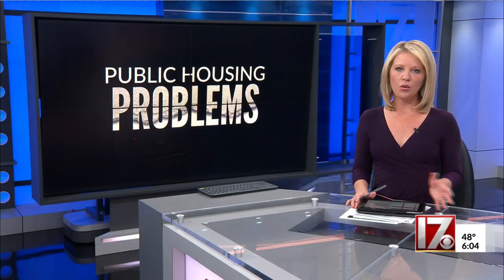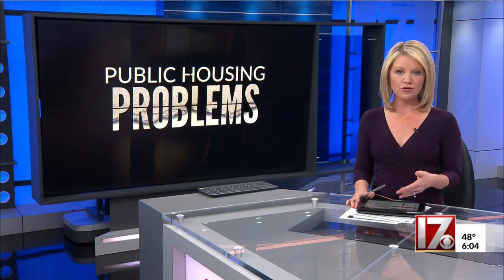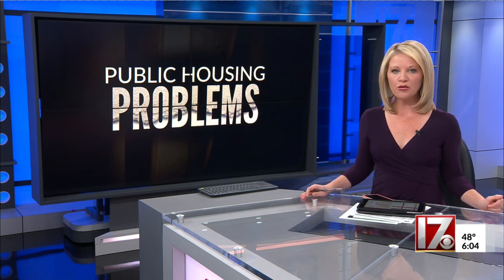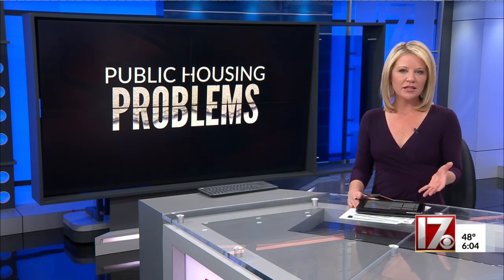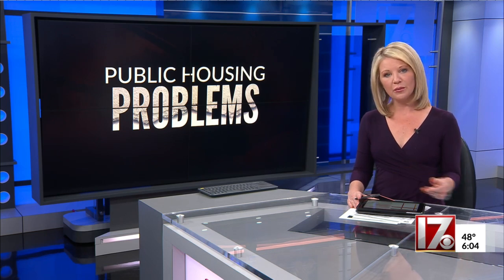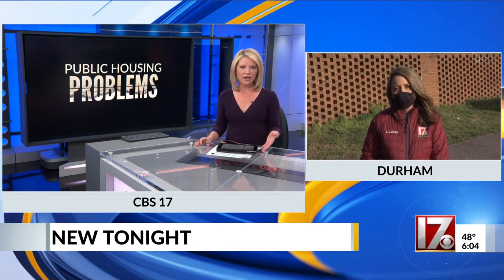From leaky pipes to appliances not working properly, we've been telling you the Durham Housing Authority is working through a backlog of more than 600 work orders. They're creating a maintenance repair hotline that will help speed up the repair process. CBS 17's Crystal Price has been pressing the housing authority for months to find out when the hotline could be up and running.